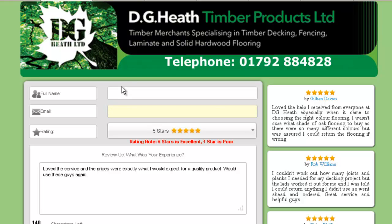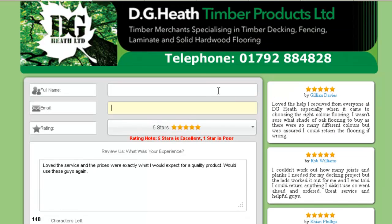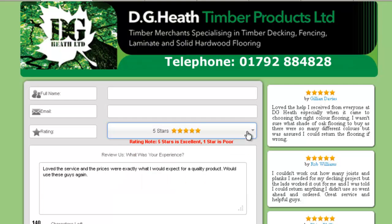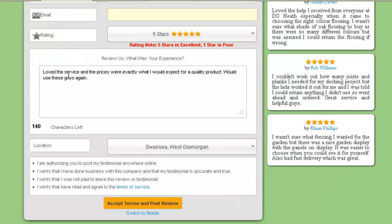First of all, it's simple. You can see the layout is simple. And visually, it's already encouraging the person to leave a four-star, five-star review because it's set up for five stars — to downgrade, they're going to have to click on the drop-down box and choose what they want. So it's already defaulted to five stars to try and encourage people to give you a five-star review. They simply put their name, they put their email address in, and then they can put something like the service and the prices were exactly what I'd expect for a quality product.